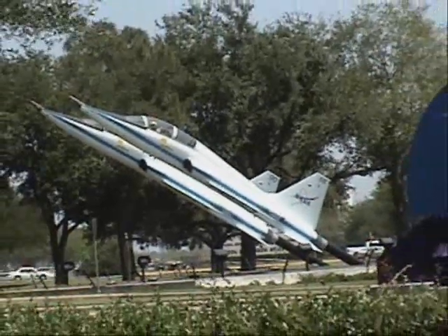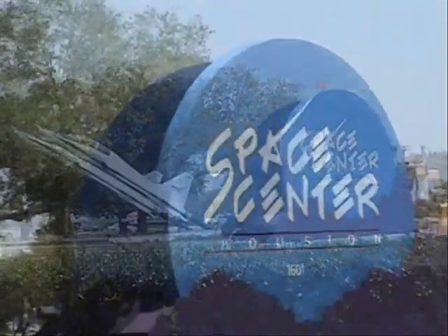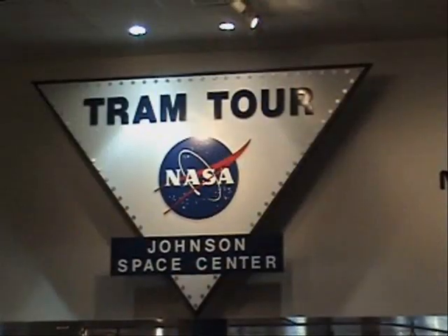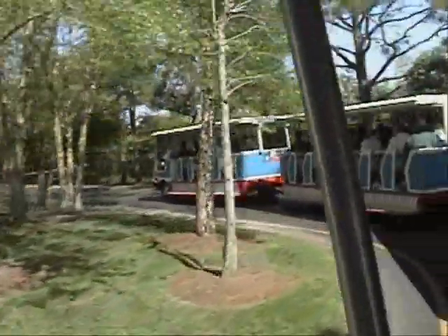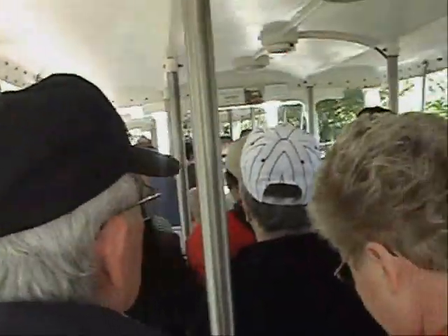Captain's log, stardate 0418.08. Boldly going where no Benz tour has gone before, this installment takes us to Space Center Houston, where we will go behind the scenes and explore the history of NASA and the Johnson Space Center. Load photon torpedoes and set the engines to warp 9. Engage.